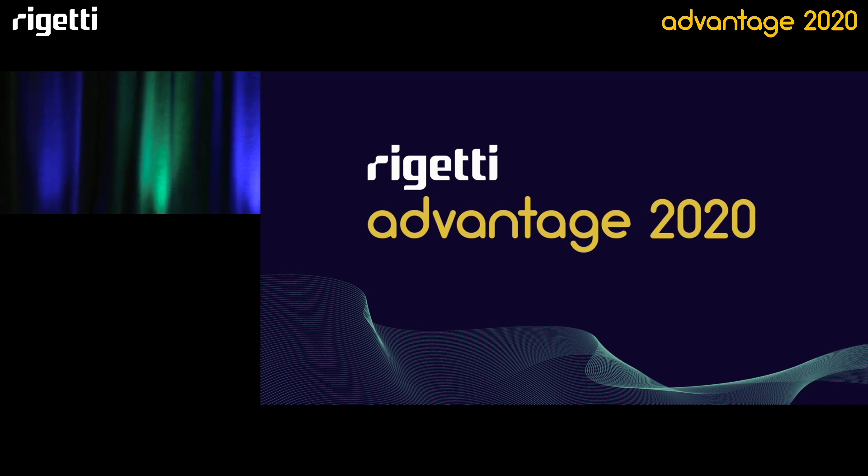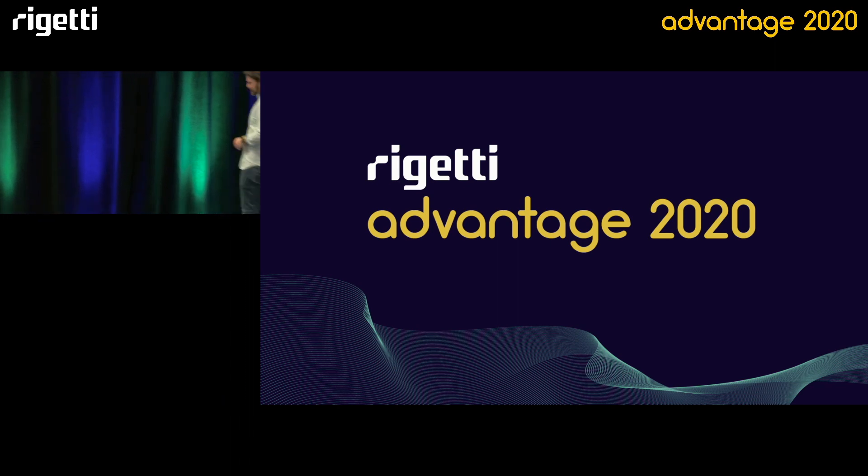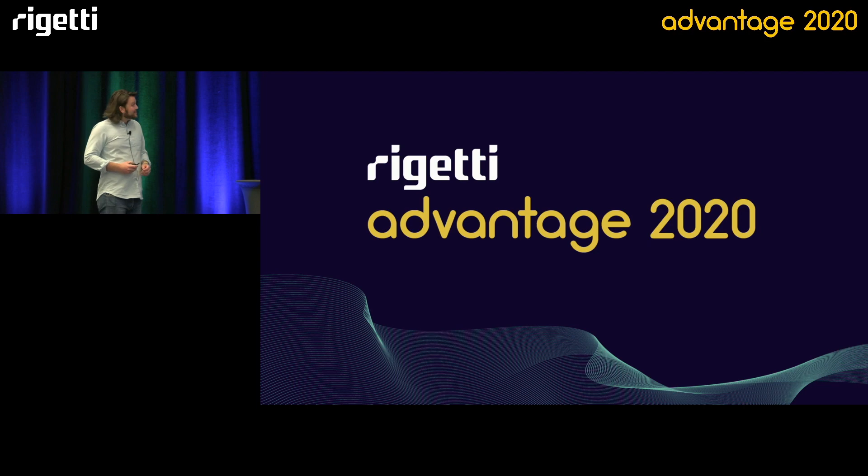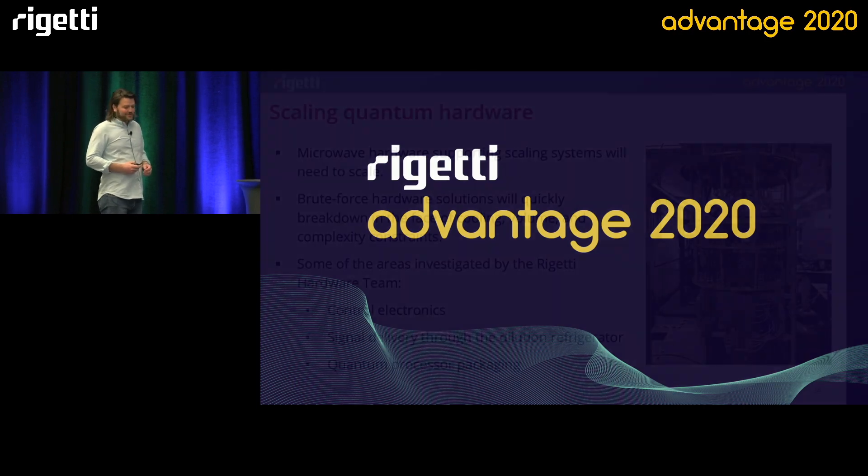Cool. Thank you, Joe. That was really interesting stuff. That iceberg is absolutely terrifying. I think we're switching back now.